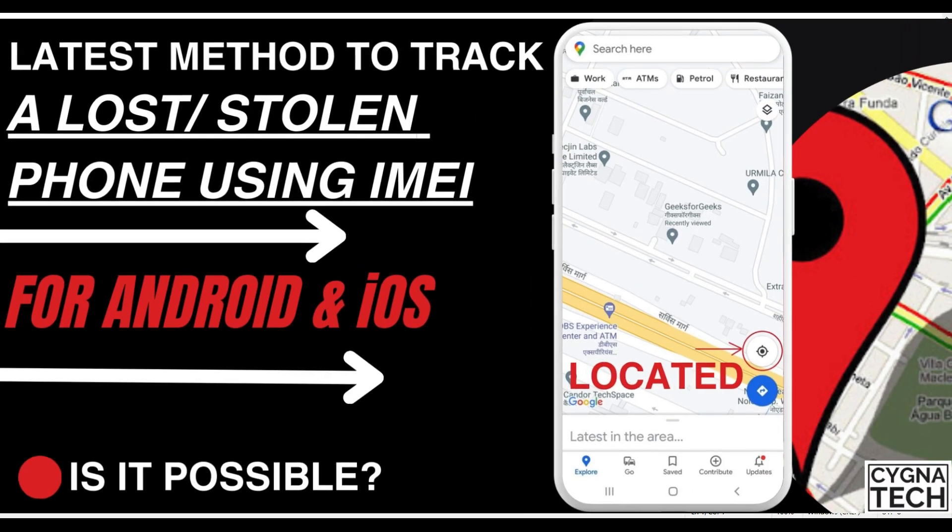In the video for today, I'm going to show you the latest method to track a lost or stolen phone using its IMEI number. Whether that is actually possible? Let's find out.